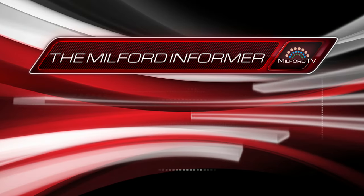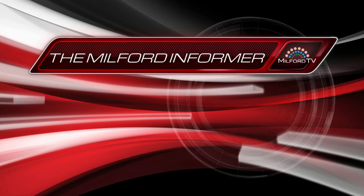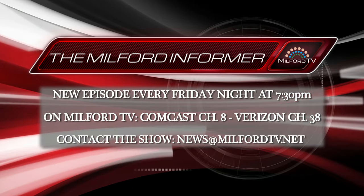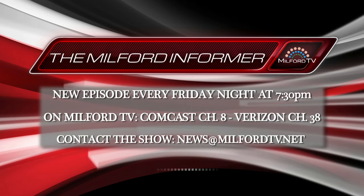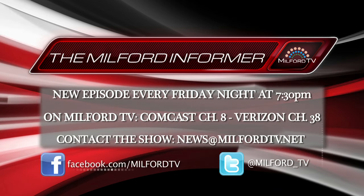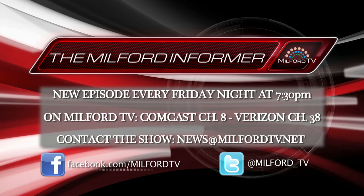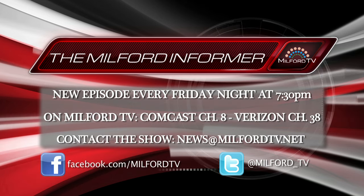Hey everybody, this is Tim Coet. Make sure you check out full episodes of the Milford Informer on Milford TV. New episodes air every Friday night at 7:30 p.m. and re-air frequently over the course of the weekend. Milford TV can be found on Comcast Channel 8 and Verizon Channel 38. If you live in the Milford area and have an idea for a news story, you can contact us at news@milfordtv.net.